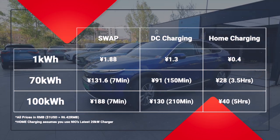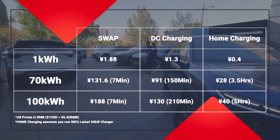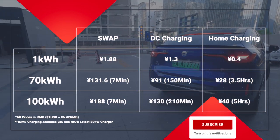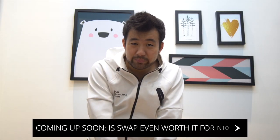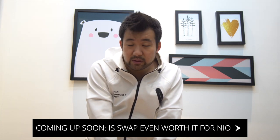Swapping takes the least amount of time, which makes it perfect for highway long road trips where you don't want to stop — you just want to swap and go. And if you're in a hurry, swapping is perfect for you. But as you can tell, swapping is the most expensive option. So in my personal opinion, if you're on your 7th swap of the month and you're out of free swaps, unless you're in a very big hurry, it's probably better to go and charge.